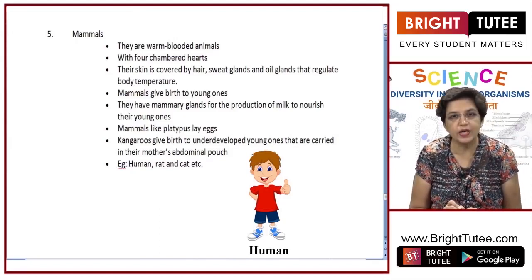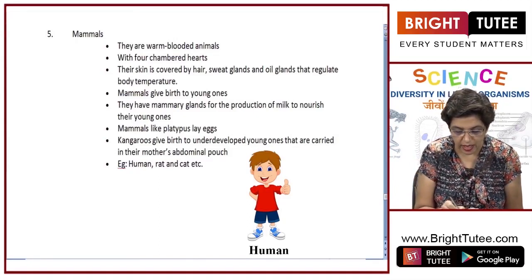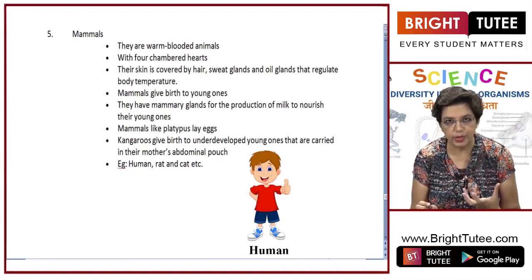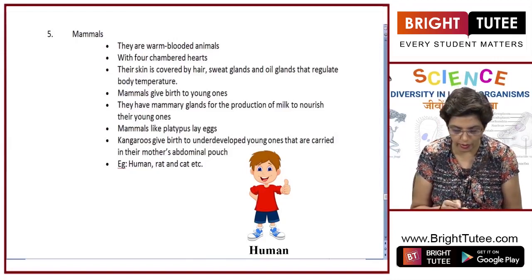A unique feature of mammals is that they give birth to young ones — they do not lay eggs. They have mammary glands for the production of milk to nourish their young ones. The female's mammary glands produce milk, so they feed and take care of the young ones until they are grown up.